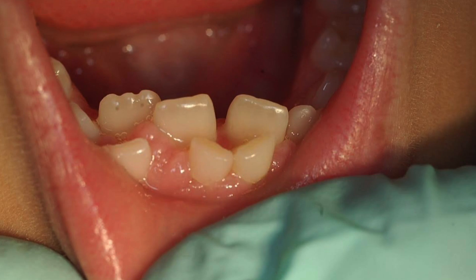Normally, what we can expect is for the permanent teeth to form underneath the roots of the baby teeth, causing the baby teeth to become wiggly and fall out. In the case of shark teeth, the permanent tooth grows in somewhere else, usually behind where the baby tooth sits.